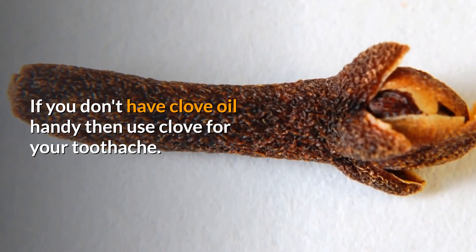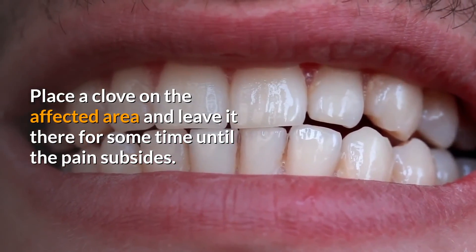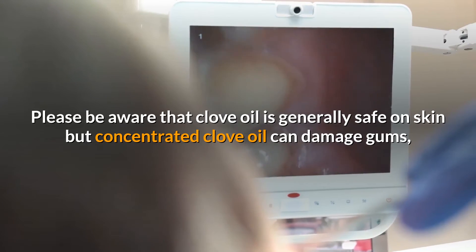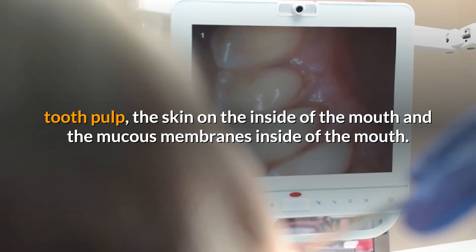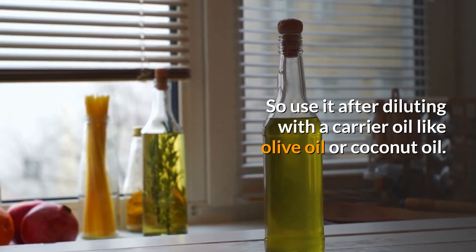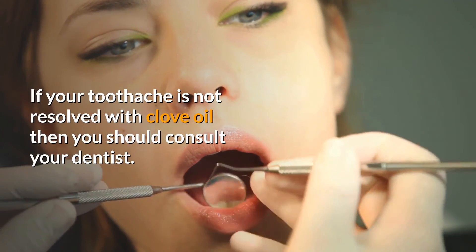If you don't have clove oil handy, then use a whole clove for your toothache — place a clove on the affected area and leave it there for some time until the pain subsides. Please be aware that clove oil is generally safe on skin, but concentrated clove oil can damage gums, tooth pulp, the skin on the inside of the mouth, and the mucous membranes. So use it after diluting with a carrier oil like olive oil or coconut oil.